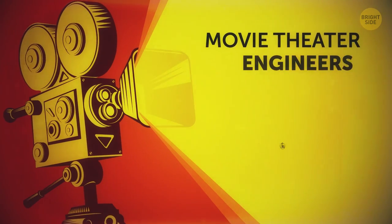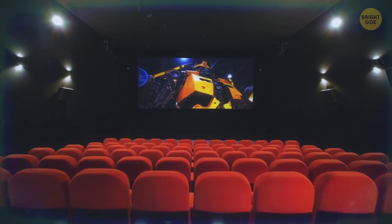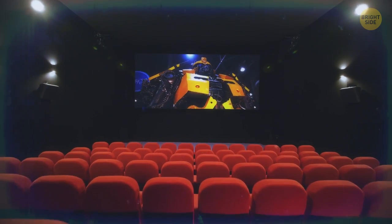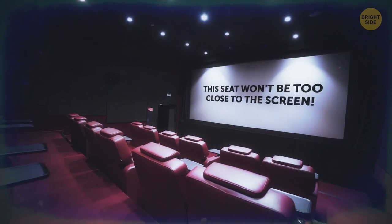Movie theater engineers know which seats have the best field of view. To get totally engrossed in the action unfolding on the screen, choose a place where the sides of the screen will match the edges of your peripheral vision. Spoiler alert – this seat won't be too close to the screen.